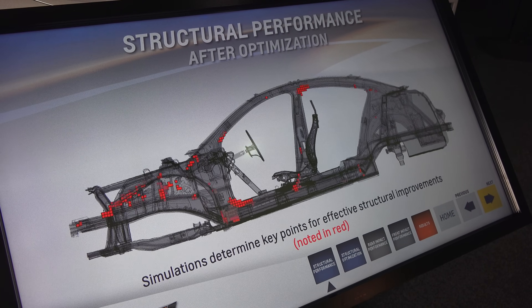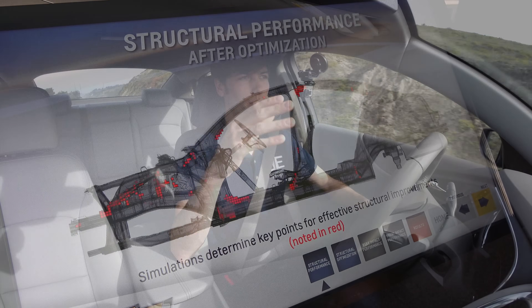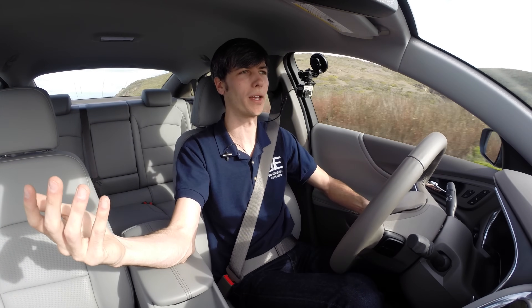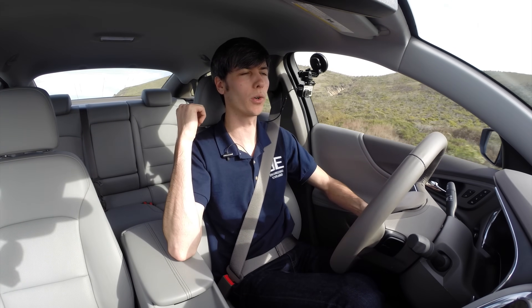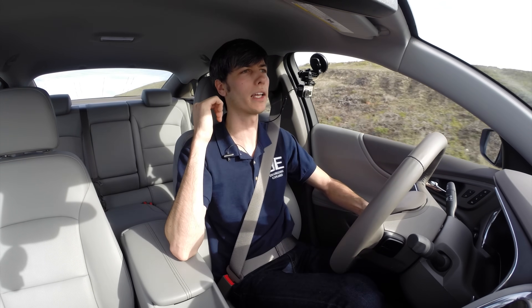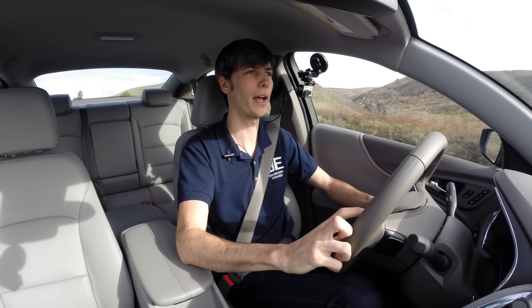By removing material everywhere it's not needed, they've been able to create one of the lightest midsize sedans, and all the while it's actually longer than most midsize sedans out there. So it still has all the spaciousness, and they've actually increased rear legroom this time — someone like myself at 6'1" can sit comfortably in the rear, versus in the previous Malibu that wasn't necessarily the case.